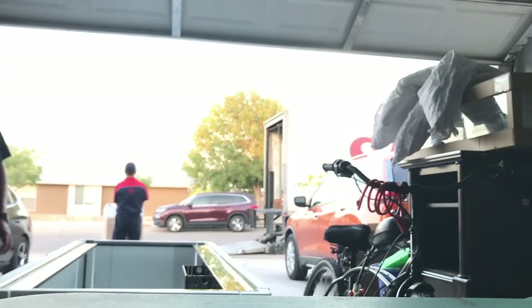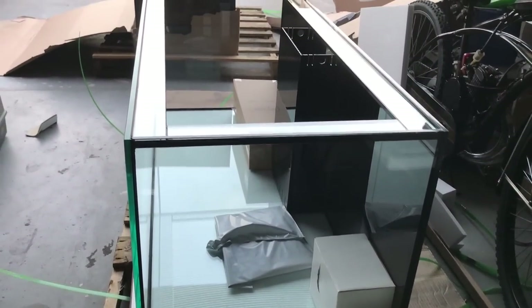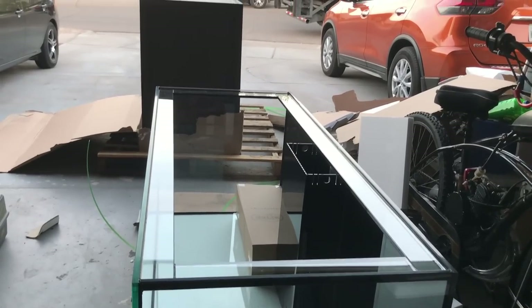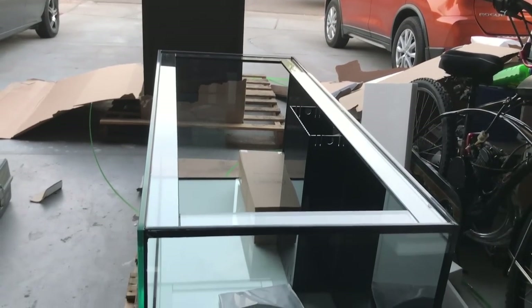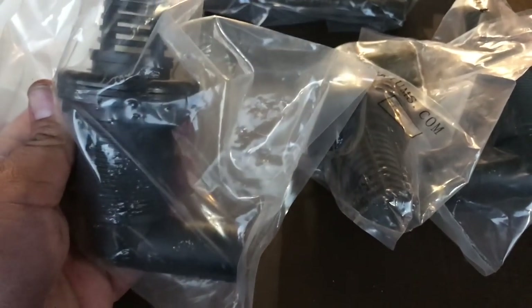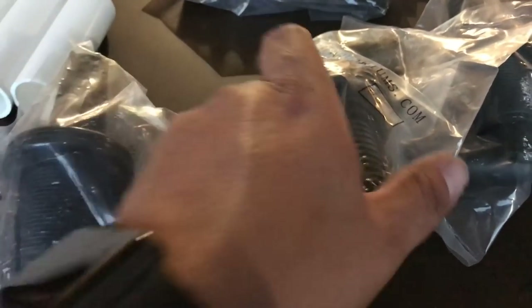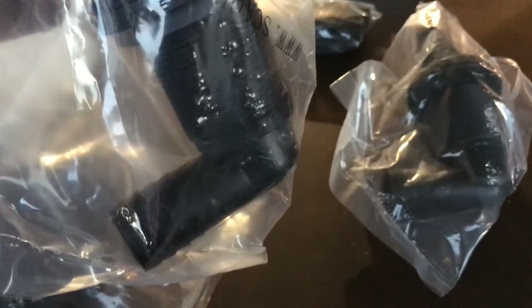Shout out to the delivery man — nothing happened to my tank. What he's delivering now is actually the stand, which is made out of wood and I'm very happy with it. A little quick sneak peek of the 150 — really nice, you can't really tell the difference from the 180. Take a look at some of the bulkheads I got — they came with strainers, all three of them, plus a little piece on the bottom for your hosing.